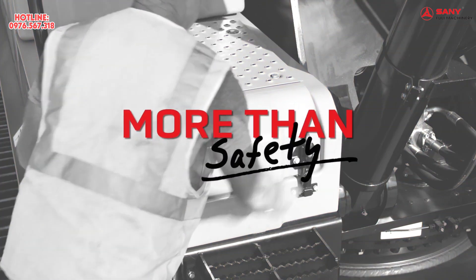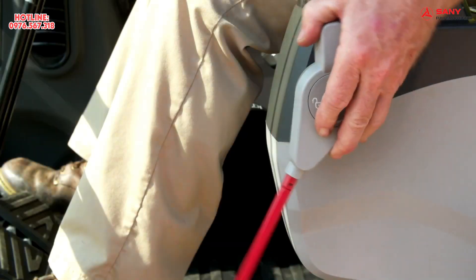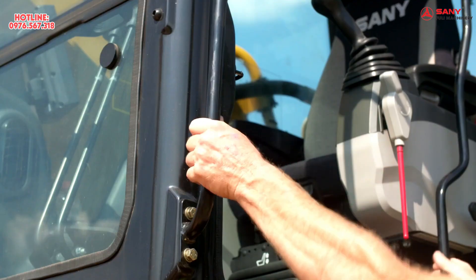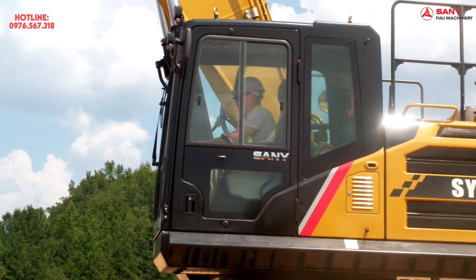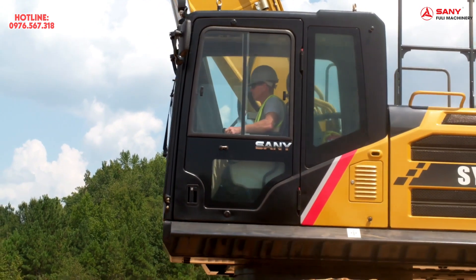Safety is job one for Sani. That's why we filled the SY500 with features that keep you protected both in and out of the unit. There's sturdy handrails, a backup camera, and a battery kill switch located in the rear left panel. The quiet operation and all-around visibility lets you see and hear what's going on around you at all times.